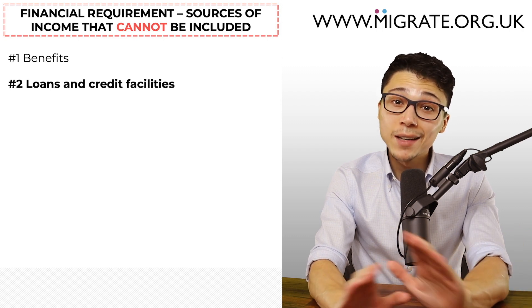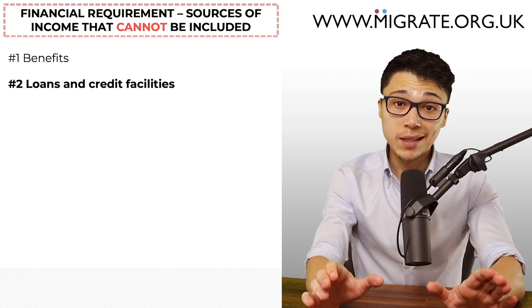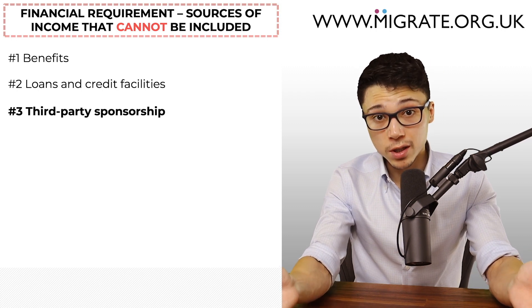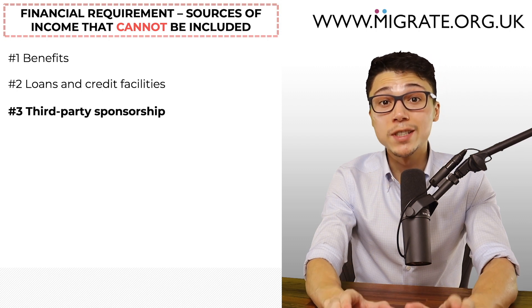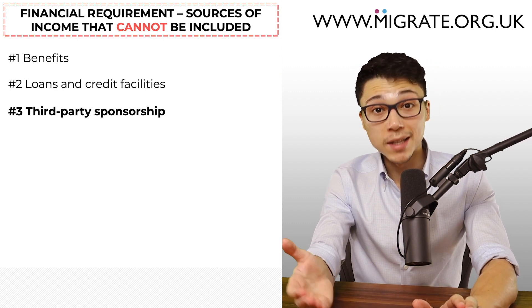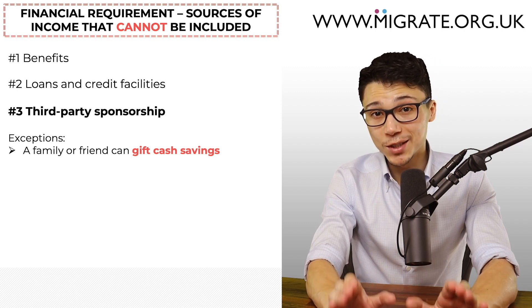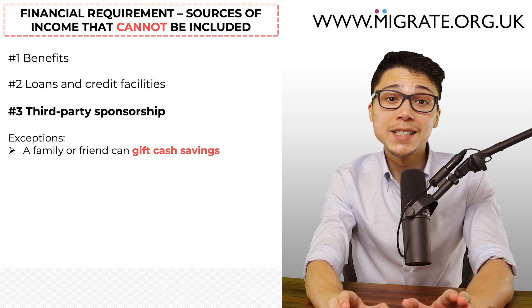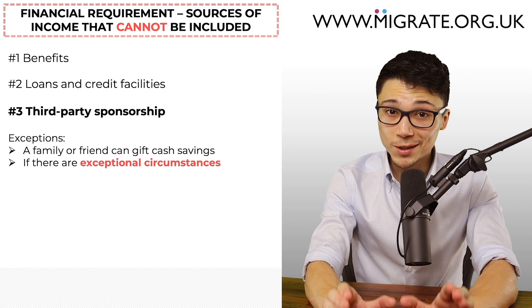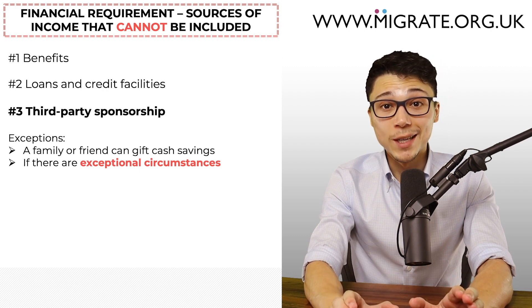Three: in the vast majority of cases, third parties — persons other than the applicant or sponsor — cannot sponsor an application to satisfy the financial requirement outside of the permitted sources of income already discussed. For example, a wealthy parent cannot say 'here are my bank statements showing £1 million, I'm happy to sponsor the applicant's spouse visa application.' There are some exceptions: one, a family or friend can gift but not loan cash savings, although the applicant and sponsor will have to wait six months until those gifted cash savings have been held in their account before they can apply relying on them; and two, if there are exceptional circumstances, third-party sponsorship is permitted, but it's most commonly the case that circumstances are not exceptional enough for the Home Office.